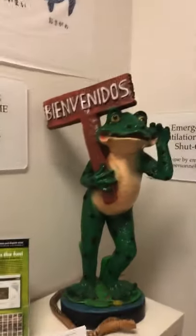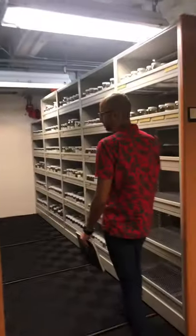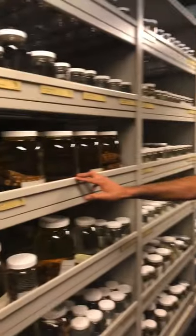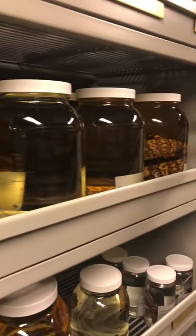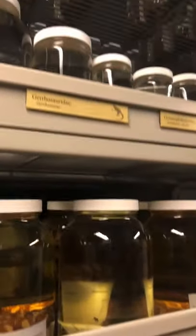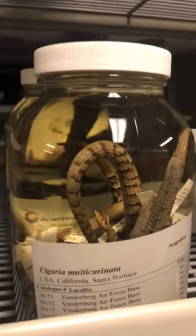All right, here we are. This is our wet collection. We have about 67,000 preserved specimens here, and they're really important to document the natural history of the region. A lot of researchers come and do analyses and get information from these specimens. There are things in the things.